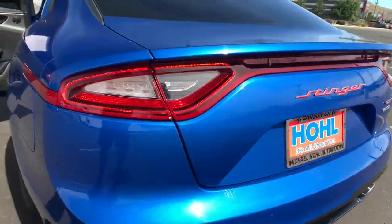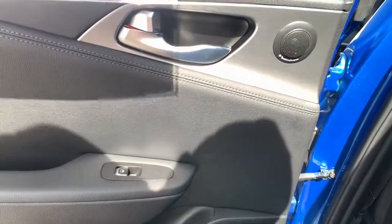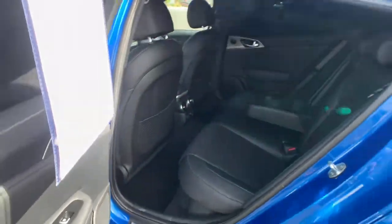Life is, in fact, a daring adventure. Drive it to the fullest. Come in and road test this high-performance Stinger — our team will make it the best part of your day.